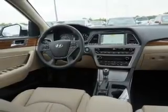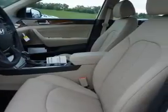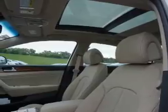Inside you'll find leather seats, Bluetooth connectivity, Sirius XM satellite radio, and auxiliary input, steering wheel controls, automatic climate control, a backup camera, curtain head airbags, front airbags, and side airbags.